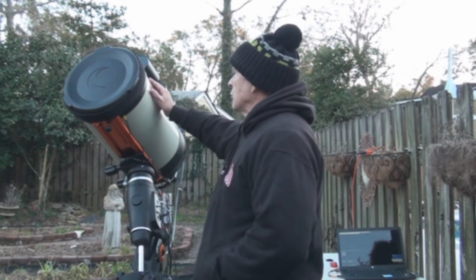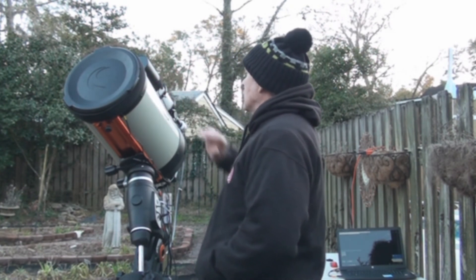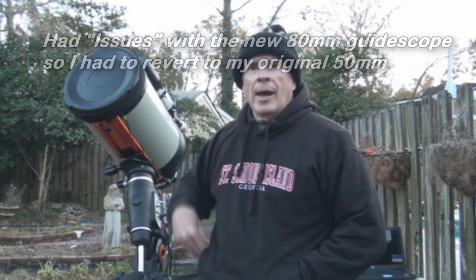I'll be setting up the scope. I got a new finder scope set up for my tracking. I'm going to have to reset that now, and I'll see you later.